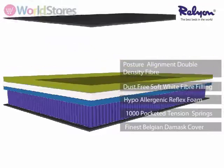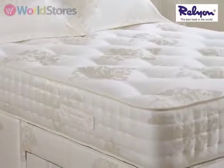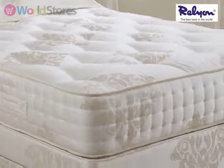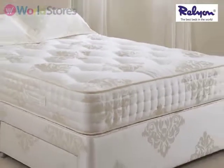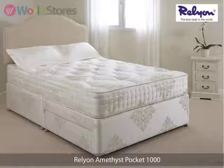A dust free soft white fibre filling and a layer of posture alignment double density fibre provide additional support and contribute to a comfortable night's sleep. The traditional hand tufted finish and triple row side stitching will keep all the inner materials secure and help the mattress maintain its shape and firmness over time. It also comes with a 5 year manufacturer's guarantee for additional peace of mind.